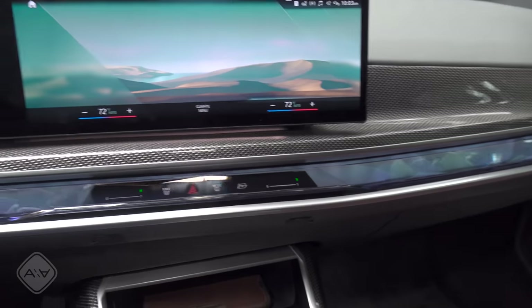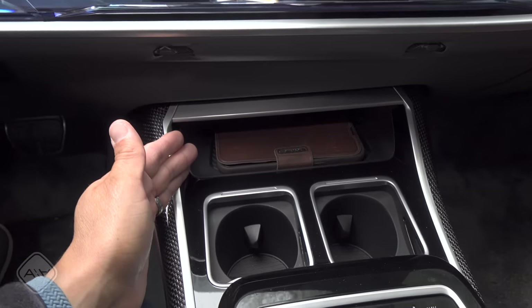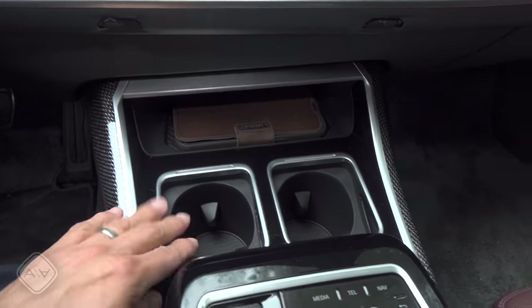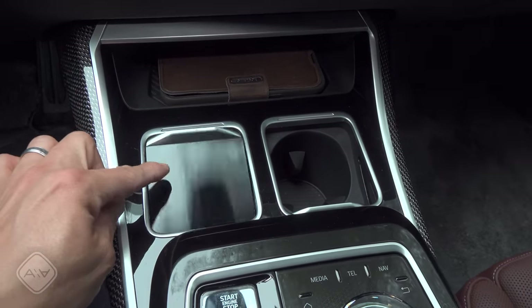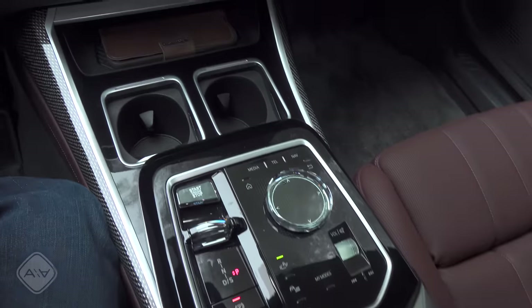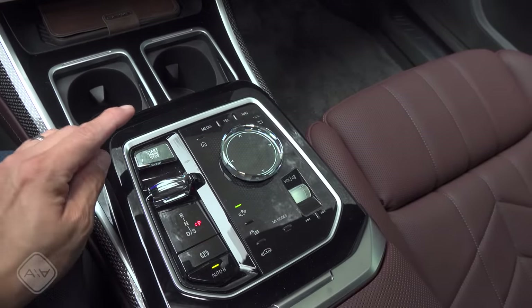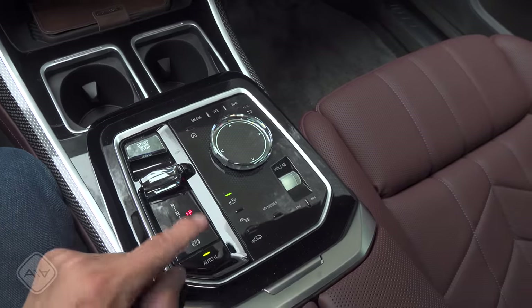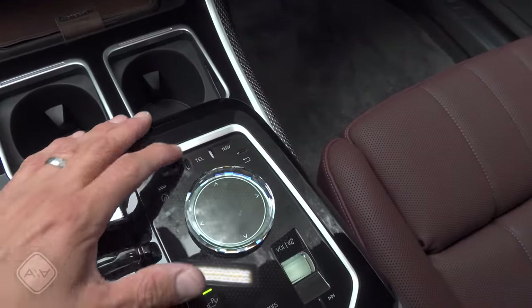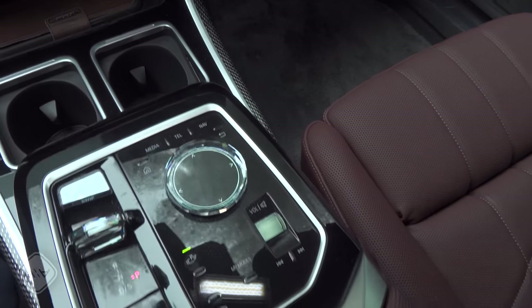Moving back to the center console: that big screen is front and center, touch controls below, and a Qi wireless charging mat below that — I had no problem charging an iPhone with a thicker case on it. These are the cup holders with individual little covers that slide away. Moving back from there, we have the latest BMW toggle controls with crystal knobs, start/stop button, toggle shifter, auto brake hold, touch controls for the iDrive system, home button, media, telephone, nav, and a big rotary knob with volume controls.